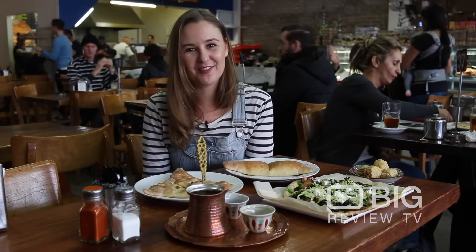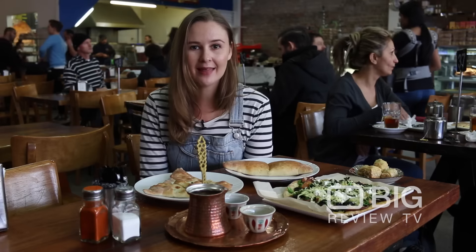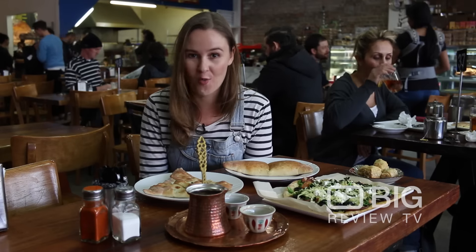Hi, it's Kate from Big Review TV. We are here at A1 Lebanese Bakery in Brunswick, and this local hub is always buzzing.